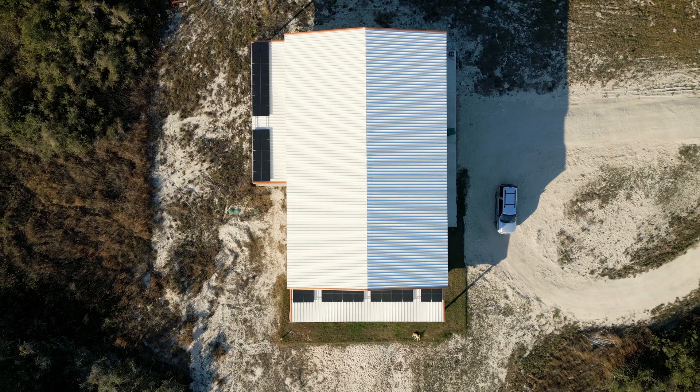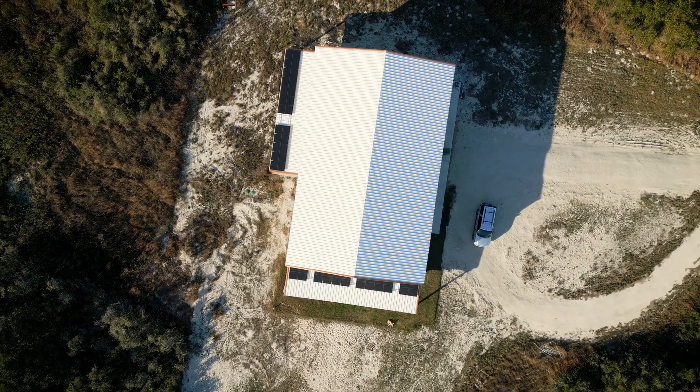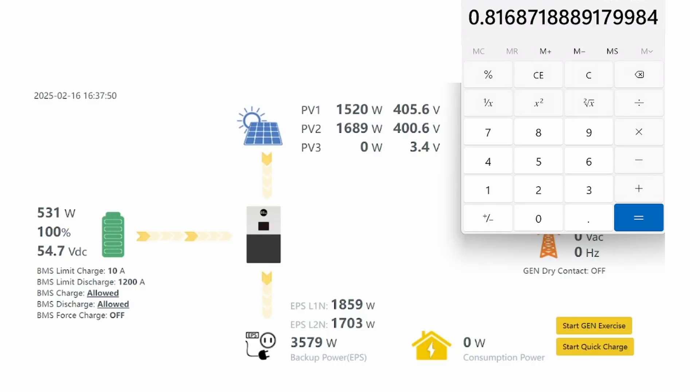What about later in the day? At 4:37 in the afternoon, things actually look closer. 1520 divided by 1689 — now it's basically 90%, so you're only losing 10% at this point in time. That's really surprising to me. The sun is setting and it does set in the west, so it is potentially going to favor those panels.